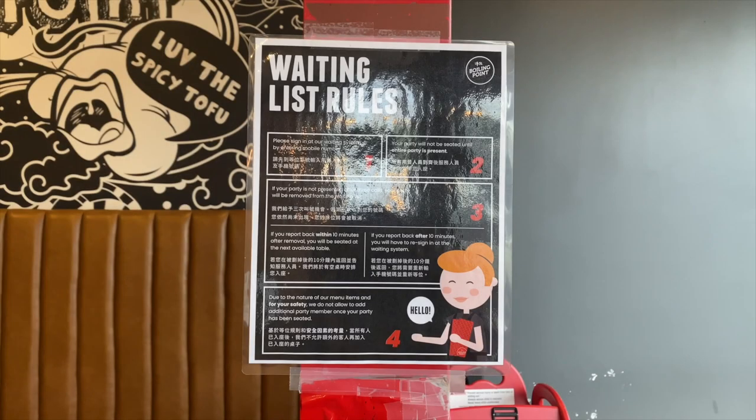When we first entered, they had a poster that mentioned their waiting list rules. If all tables were taken, there is a machine where you will need to enter your phone number to wait for a table. Once you have received a text message, there will be a table ready for your entire party, but they must be present before the seating. If you did not respond to their text message or three calls, you will be automatically removed from the wait list. If you didn't report back within 10 minutes after removal, you would be seated at the next table. If you decide to report back after 10 minutes, you will have to re-sign in the waiting system.